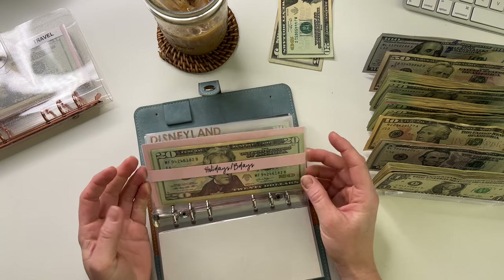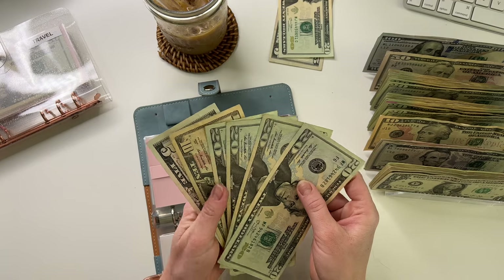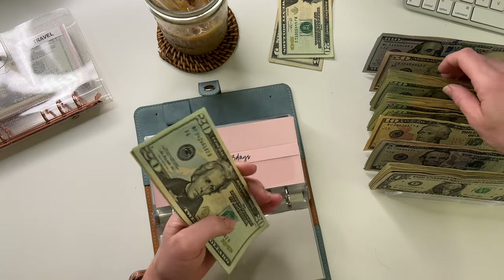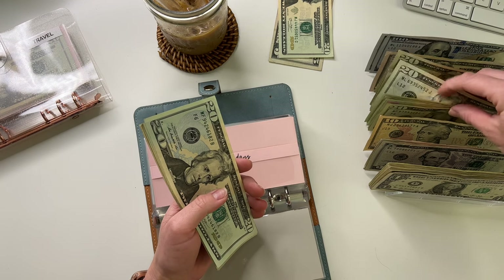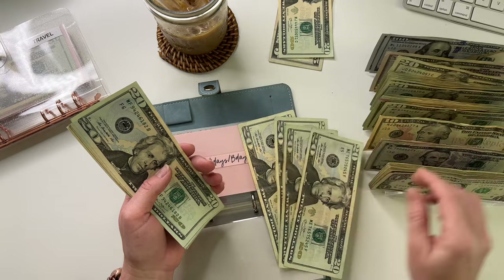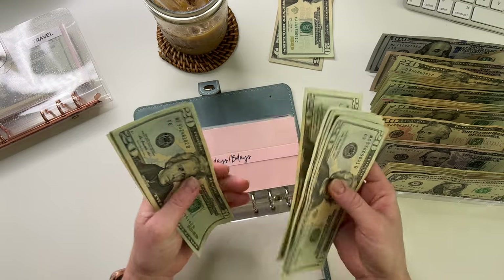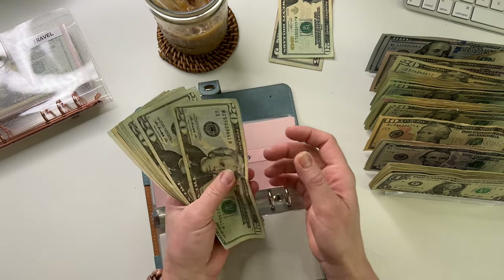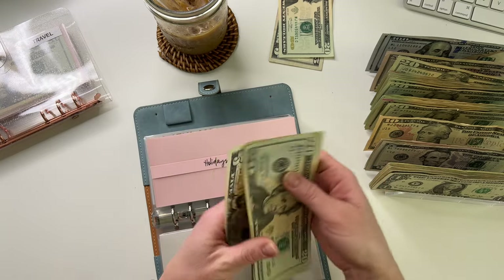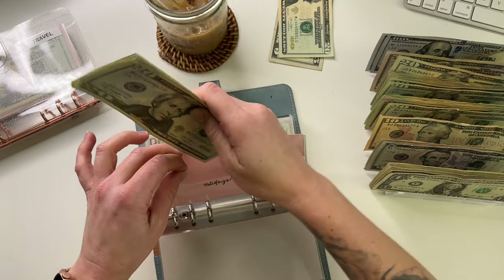Holiday and gifts is going to get $100. I mentioned in my last video I have a few baby showers coming up, and obviously Mother's Day and things like that. I'm trying to stock this up. Holiday and birthdays now has 195.